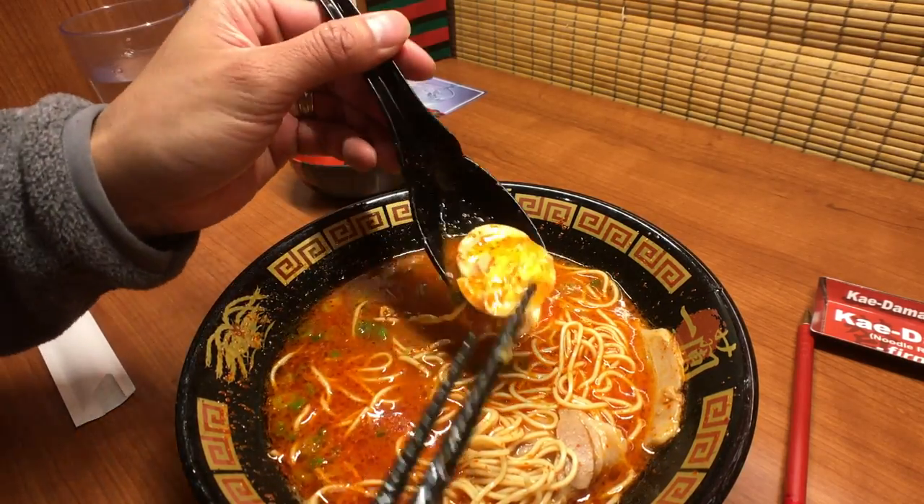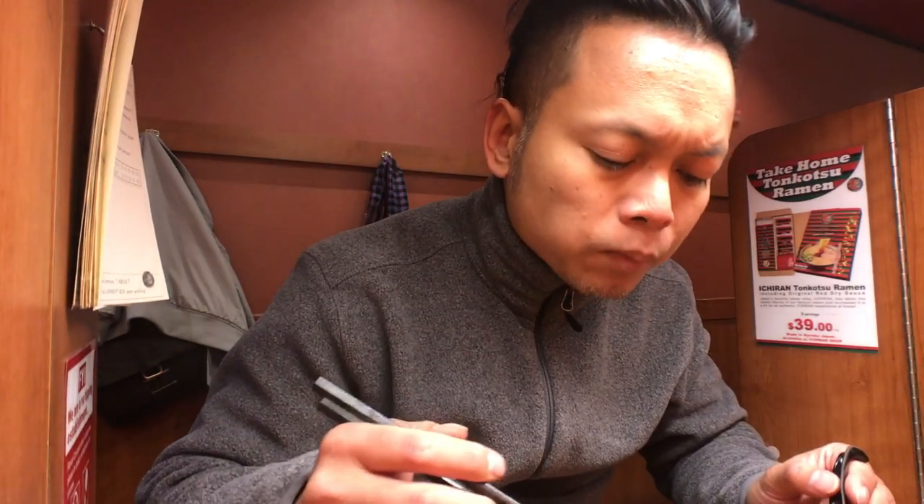Their egg is hard-boiled, not soft-boiled. The tonkotsu egg is usually marinated in the leftover braising liquid from the chashu pork, which is a sake, mirin, sugar, and soy mixture. I'm not a huge fan of it — you could probably skip the egg.